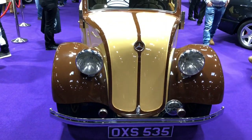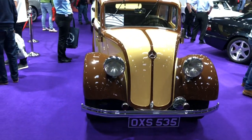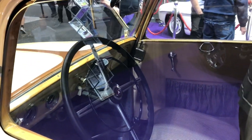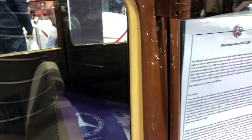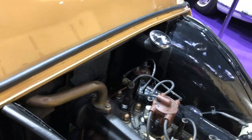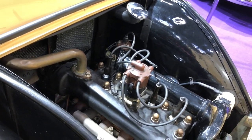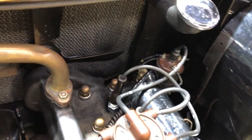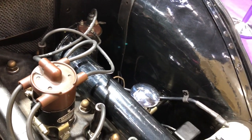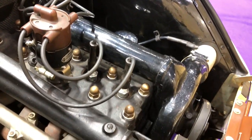I can't imagine too many of you have actually seen the next car in the flesh — I certainly hadn't. It looks like the love child of a VW Beetle and some pre-war sedan, and in actual fact it is also a Mercedes-Benz, but this time a W23 130. It was unveiled at the 1934 IAMA exhibition in Berlin and is the first rear-engine four-cylinder car from Daimler-Benz. This particular example is from the first year of production, and production actually finished in 1936 — it had a very short production run.